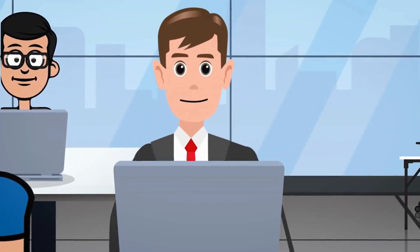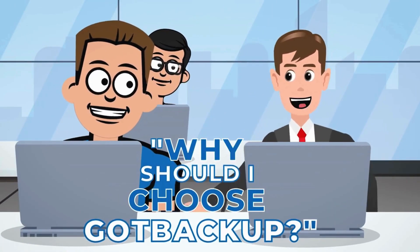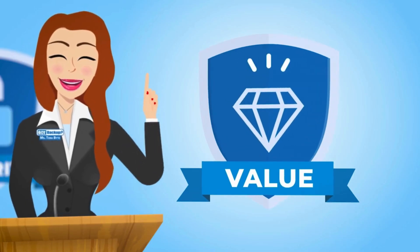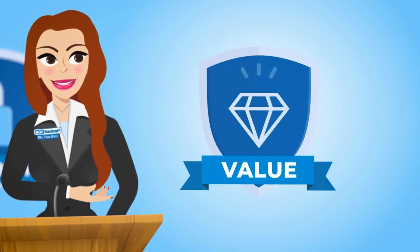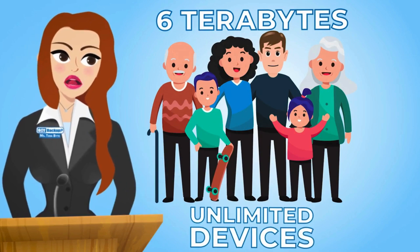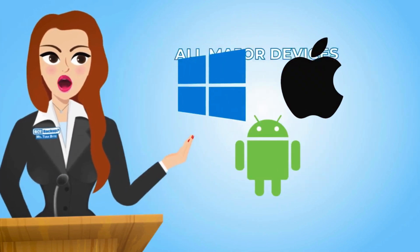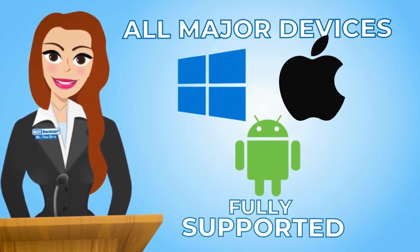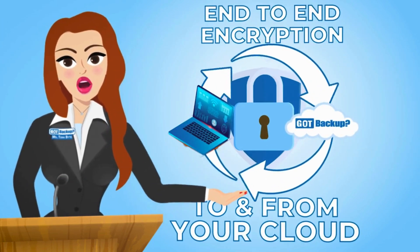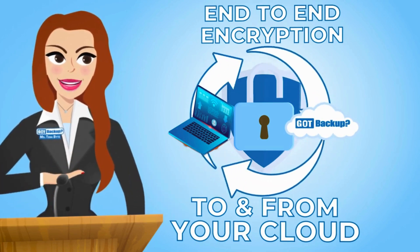Okay, that makes sense. But there are so many cloud service providers out there. Why should I choose Got Backup? Because of Got Backup's unbeatable value at an unbeatable price. With Got Backup, you and up to five family or team members can enjoy the peace of mind that comes with six terabytes of secure storage for unlimited devices. Access your files securely from any device — Windows, Mac, iOS, Android, or through any web browser. With end-to-end encrypted online storage, your data is shielded in a secure gateway in your cloud, giving you complete control over your digital footprint.